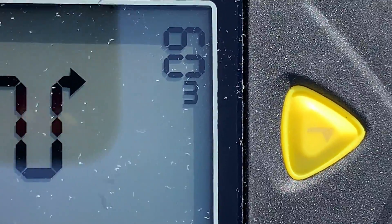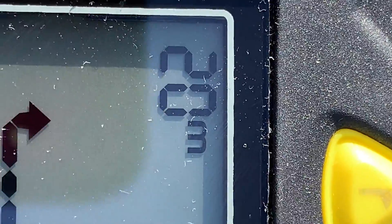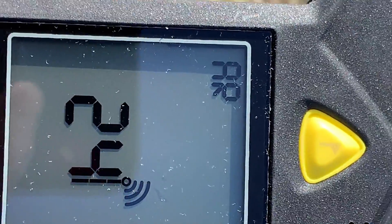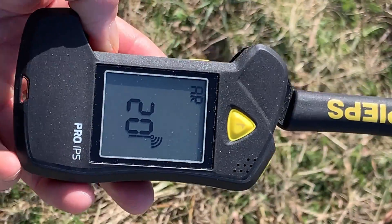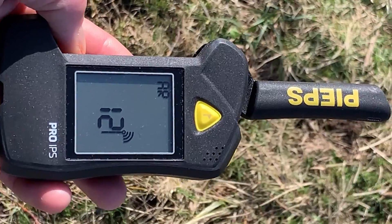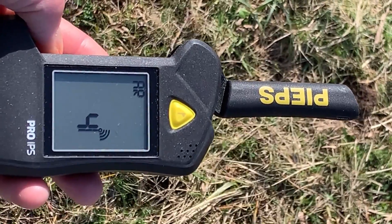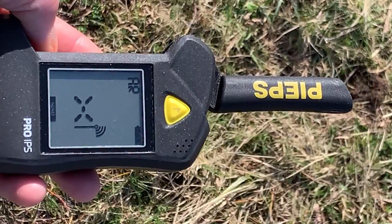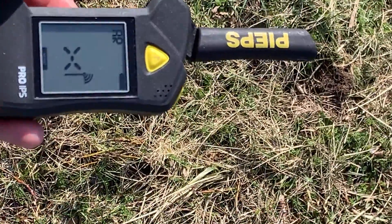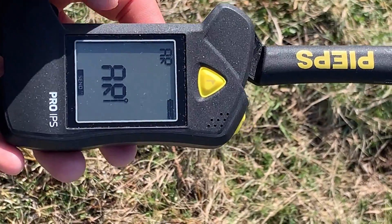The Pieps IPS can tell the transceiver is being compromised by something. Bringing the phone even closer, it drops down further — it really knows it's being interfered with. There's a warning displayed and a countdown. It appears to be alerting me to the fact that it's been interfered with and making you wait while it processes.